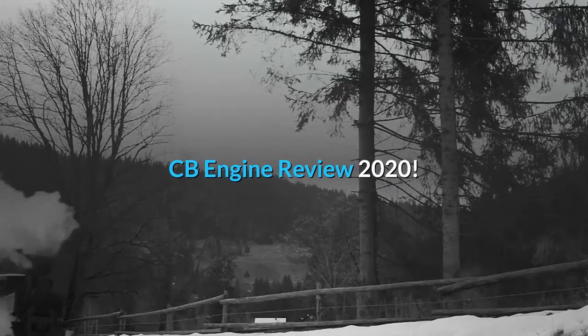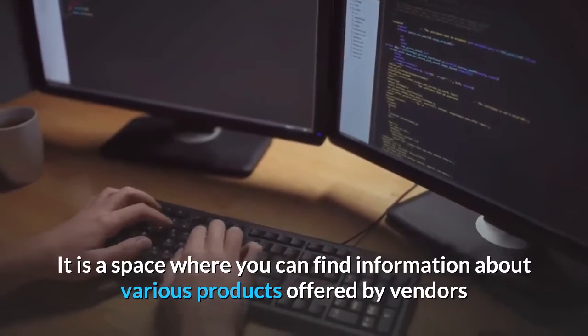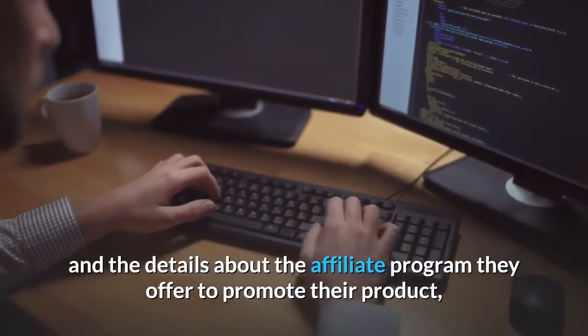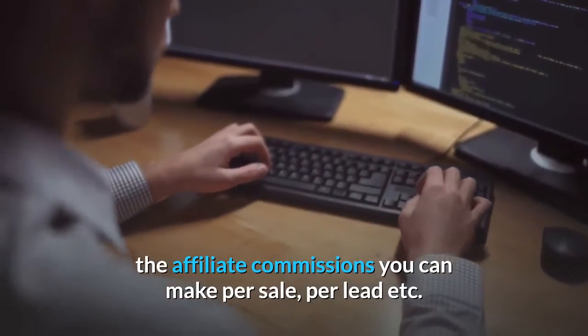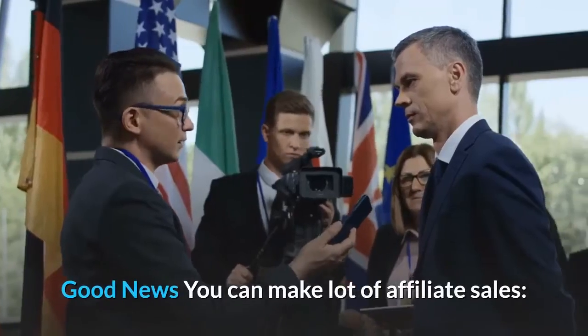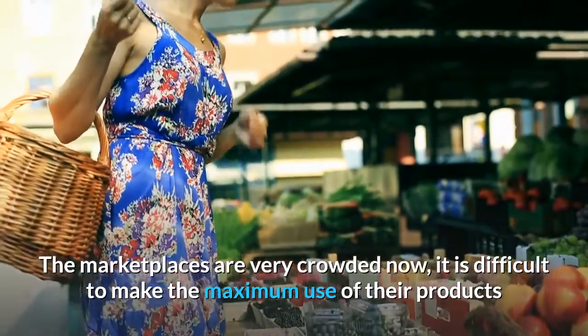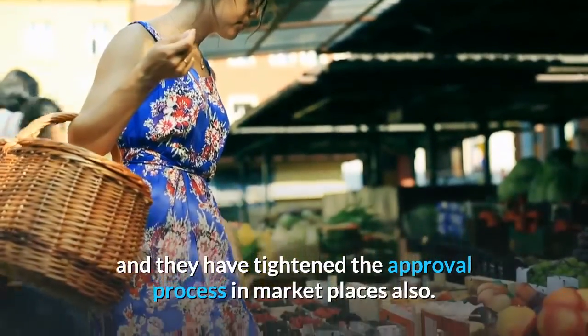CB Engine Review 2020. It is a space where you can find information about various products offered by vendors and the details about the affiliate program they offer to promote their product, the affiliate commissions you can make per sale, per lead, etc. Good news — you can make a lot of affiliate sales. The marketplaces are very crowded now, it is difficult to make the maximum use of their products and they have tightened the approval process in marketplaces also.